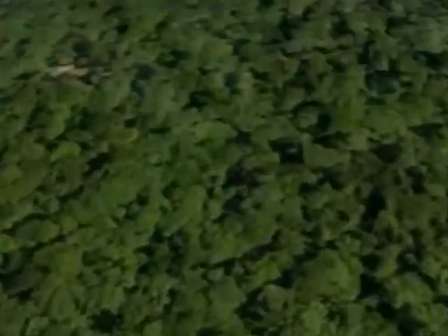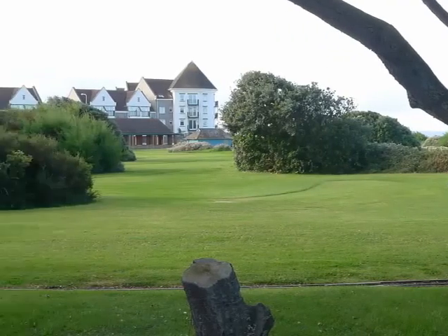Happily, the town is flanked by Weston Woods and Uphill Manor with its trees, but other parts of the town are still threatened — for example, the site of the putting greens.